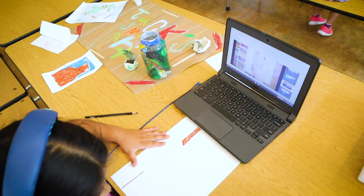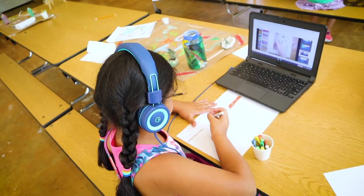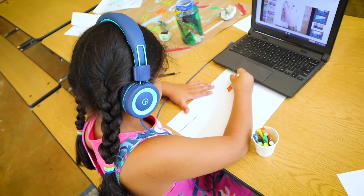Each learner chooses one of four artisan tracks: handcrafted ceramics, wood building, perceptive portraits, or paper sculpture.